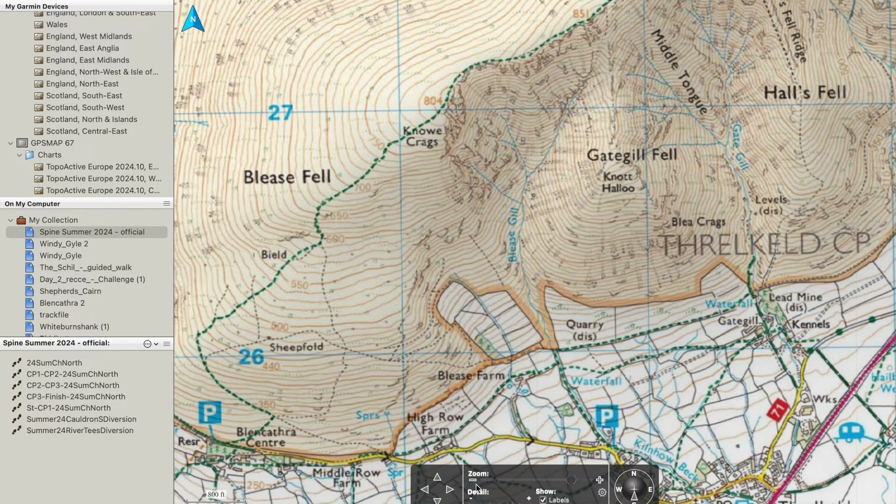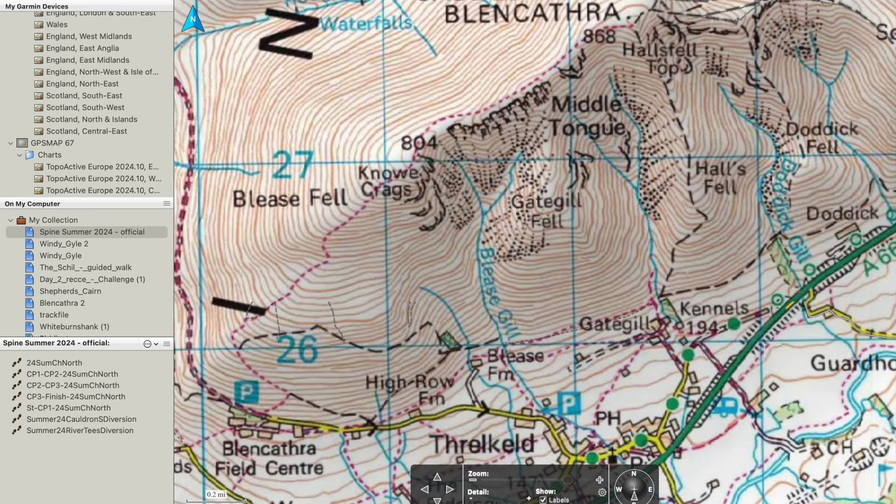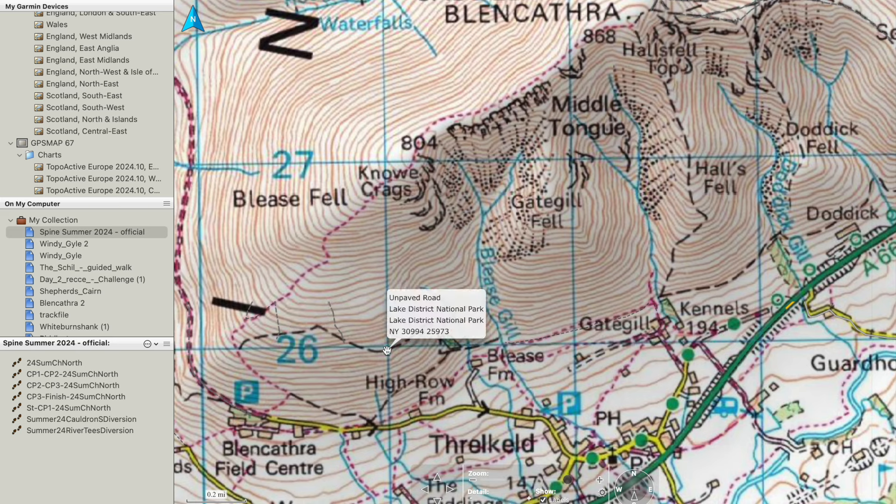Now I'm going to jump onto the 1 to 50k Ordnance Survey mapping so you can contrast and compare. The 1 to 50k mapping still shows us our byways, bridleways, and footpaths. A great thing about Ordnance Survey mapping at whatever scale is it shows things like pubs and car parking. But what we've lost is the permissive footpaths, the detailed field boundaries on the ground, and the open access areas.